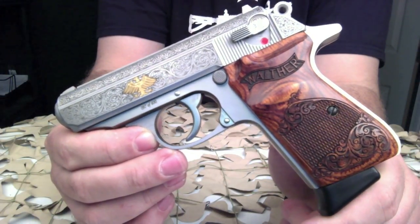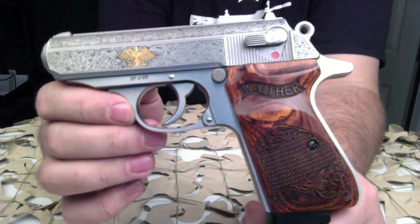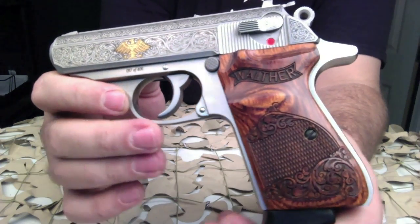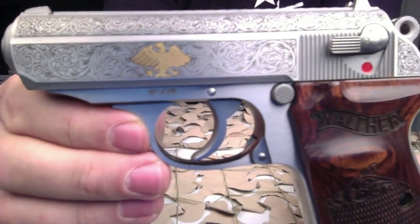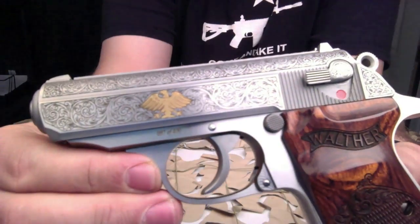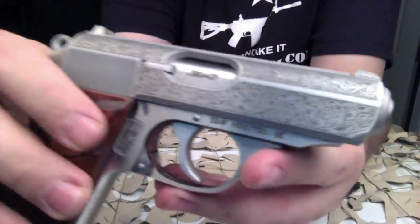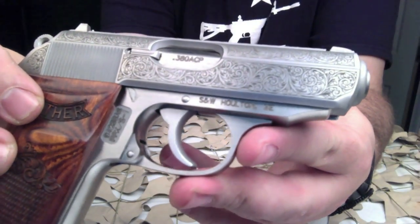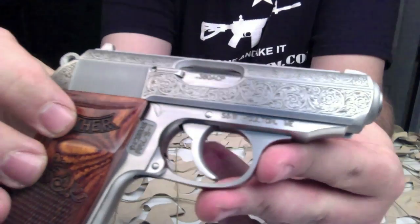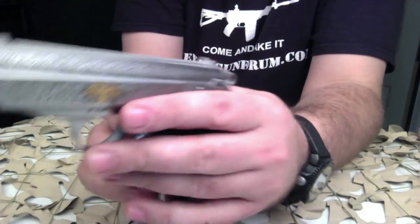You will be able to find them for now, but with these Taylo editions, what happens is the value increases 15 to 25 percent one year after they're produced. That's because within that one year period they pretty much disappear off the shelves — all 400 get sold, they get put into guys' safes, and not a lot of guys resell guns like this.